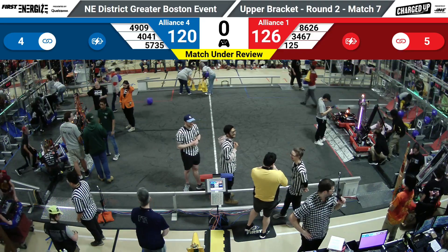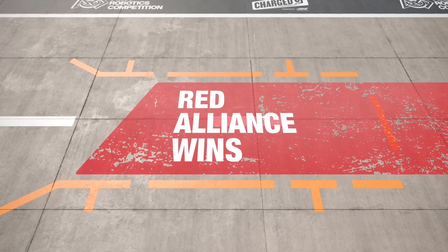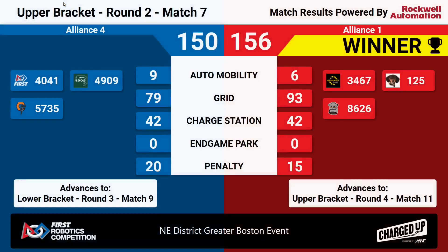Here come our scores. The Red Alliance wins it 156 to 150 in a tight one, with the grid making all the difference.